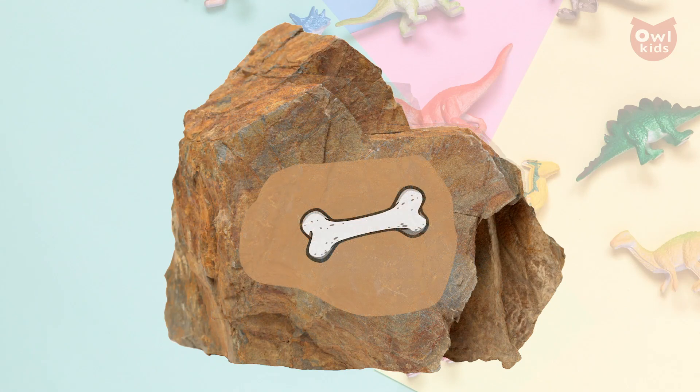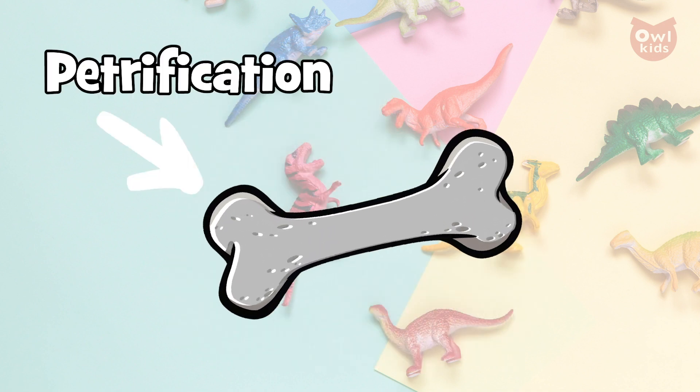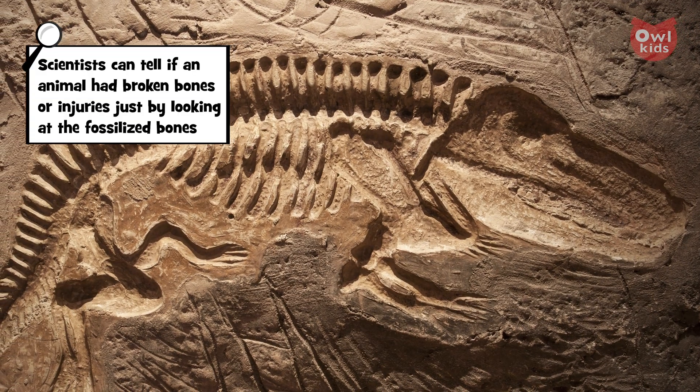The soft tissue will still decompose, but the bones now have a much greater chance of sticking around. One of two things happen here: either the bones are gradually replaced as they decay by minerals that seep into the rock, creating a cast of the original bone — this is called petrification — or the holes simply remain empty, leaving behind molds of the original bone.